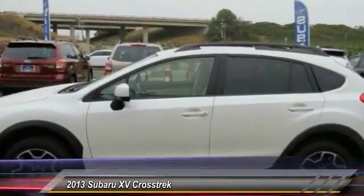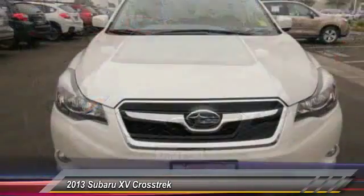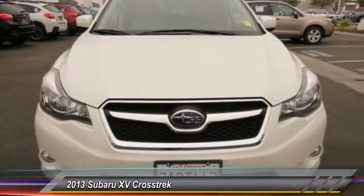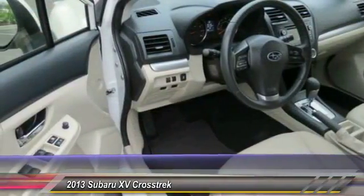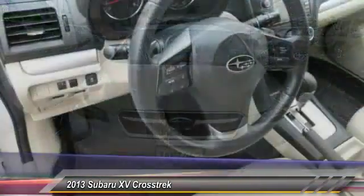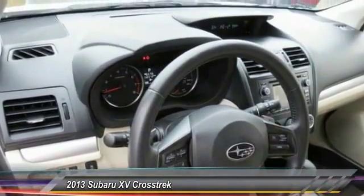This vehicle has less than 35,000 miles. Here are some of this vehicle's great options: anti-lock braking system, all-wheel drive, traction control, Bluetooth wireless data link for hands-free phone, power steering, air conditioning, front aluminum wheels, cruise control, floor mats, rear defrost.